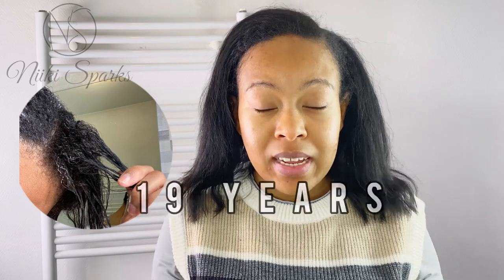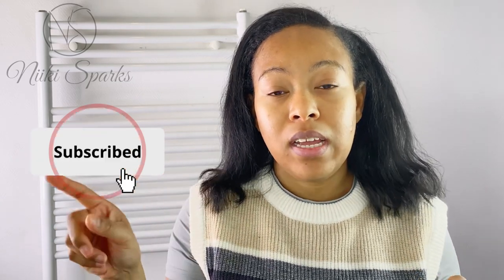Hello beautiful people, it's your girl Nikki Sparks, welcome back to my channel. If you're new here, I always used to make relaxed hair care content — I'm still making relaxed hair care content but I am transitioning. I've been relaxed for 19 years, so this is a whole new journey for me. I hope that you embark on this journey with me where I'm rediscovering my natural hair, because I don't even remember my natural hair texture. Subscribe and click the bell so you don't miss any of my videos.